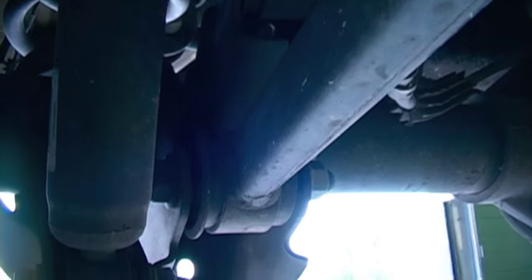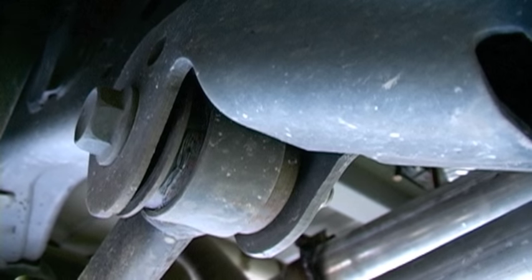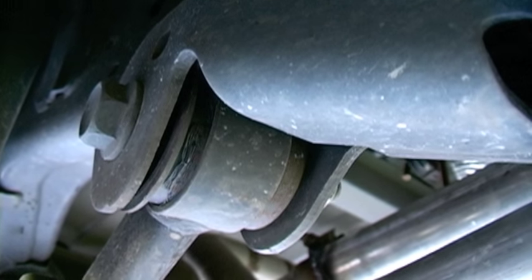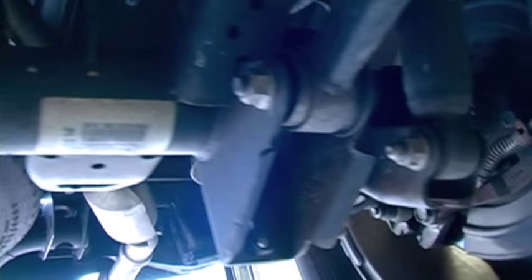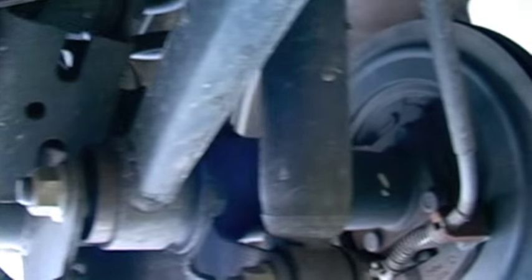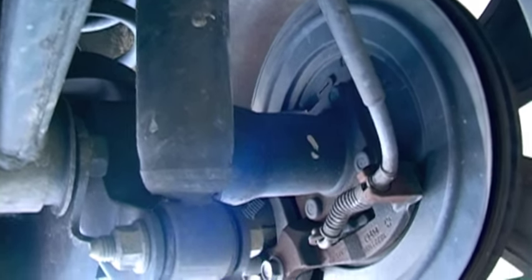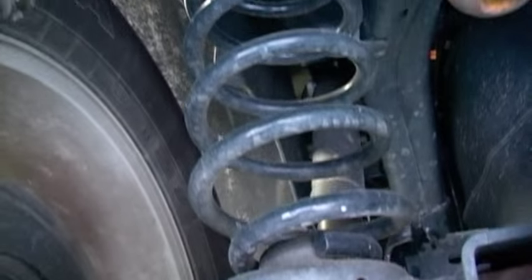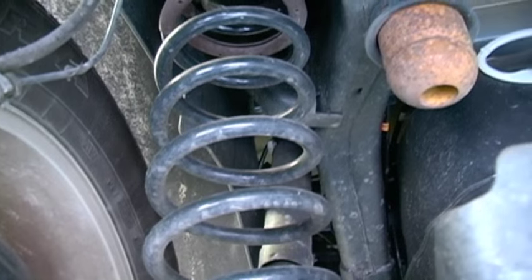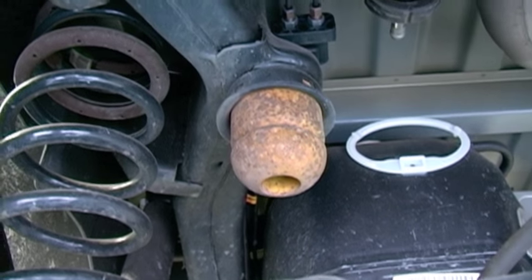Same here with the track bar — make sure those bushings are in good shape. This is what helps with steering stability, so don't need any issues there. We'll double check the other side. Check the springs and the condition of the jounce bumpers, front and rear.